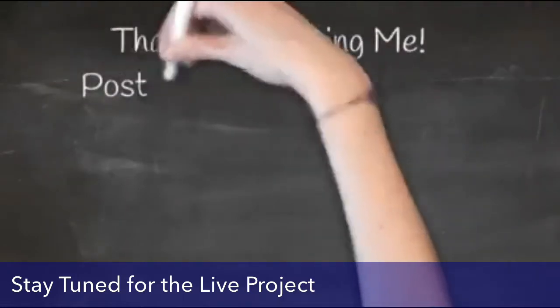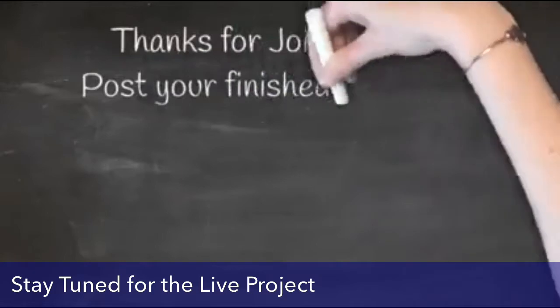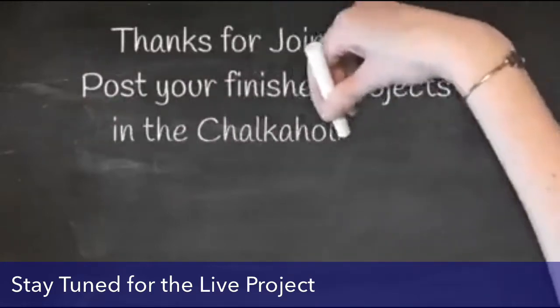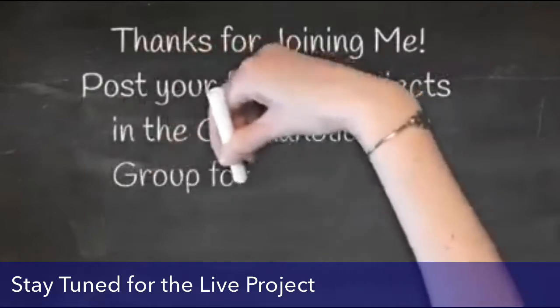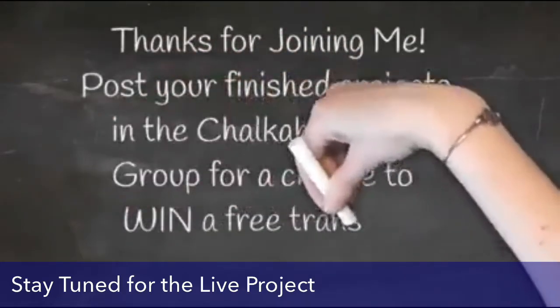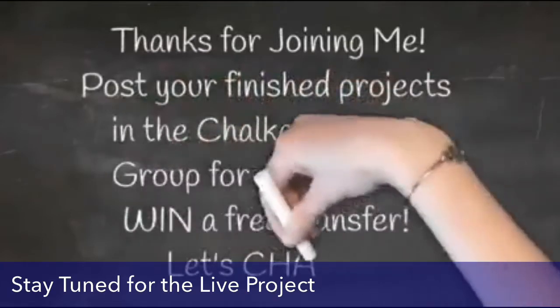Don't forget — in my Chalkaholic VIP group, if you post a picture of your finished project, you'll be entered in a drawing for a free transfer every month. How exciting is that? So without further ado, let's go ahead and chalk this project. Let's chalk!